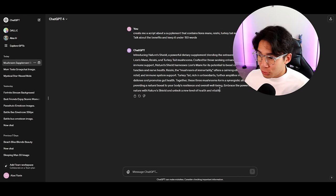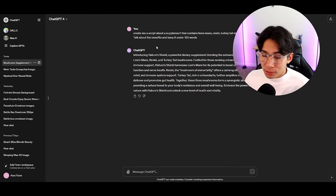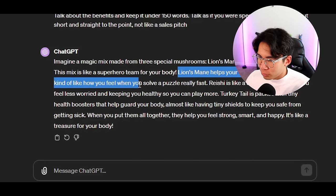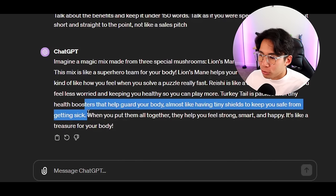Wow, it just came up with a whole script that you can use. I highly recommend redoing this a few times until you get something solid. Look at this — 'Lion's mane helps your brain feel sharp and quick, kind of like how you feel when you solve a puzzle really fast. Reishi is like a calm friend, helping you feel less worried and keeping you healthy. Turkey tail is packed with tiny health boosters that help guard your body, almost like having a tiny shield.' This thing is amazing.